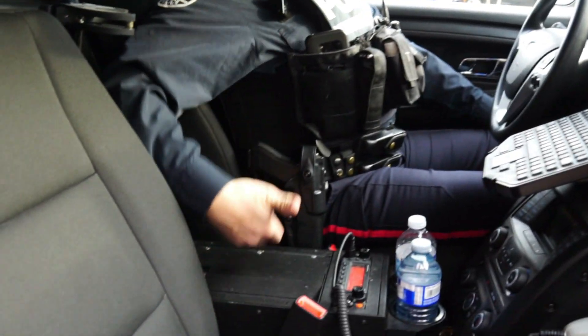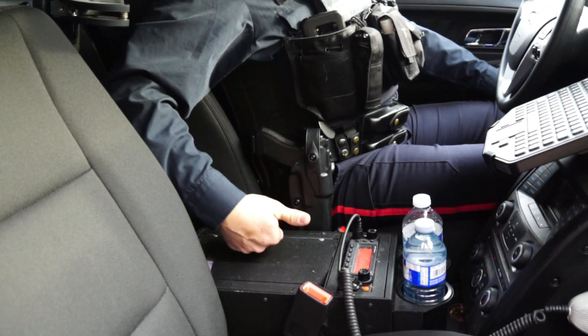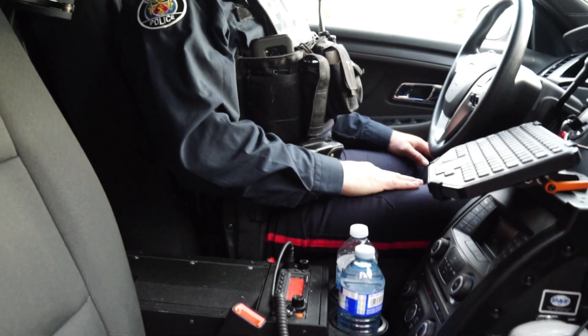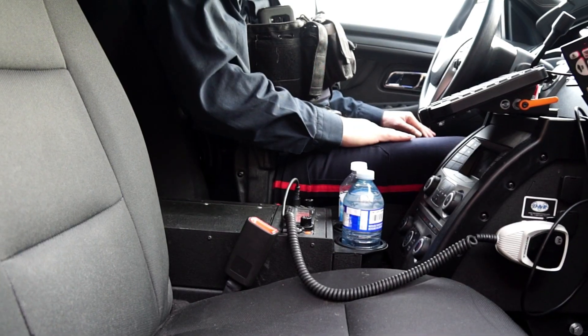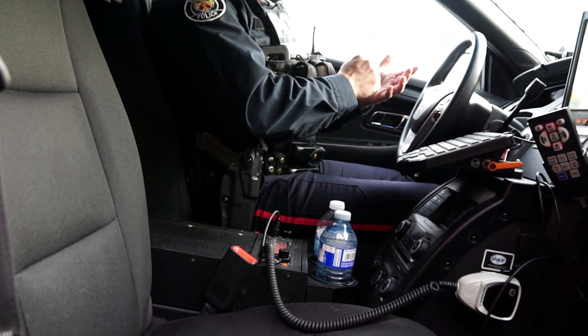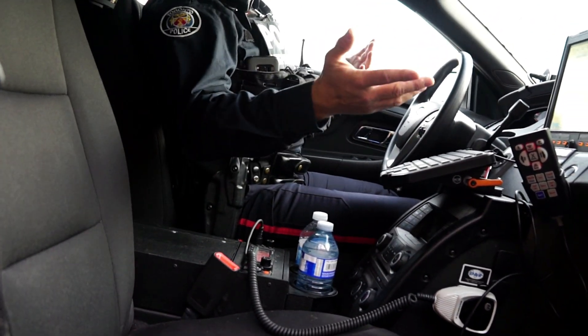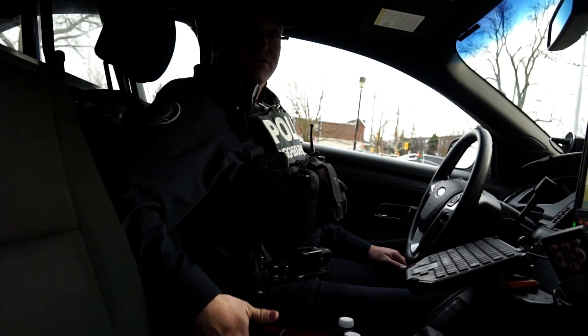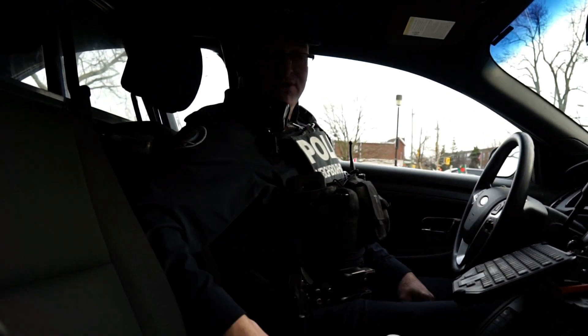We have our police radio, and then this is our printer for printing out reports and printing out tickets. I was always under the impression that you had a pad. You're right, we used to — and actually we still have them. If officers are on bicycles or in cars that don't have printers, then we still handwrite tickets. If not, we just print them.